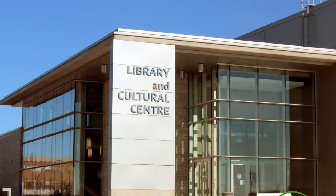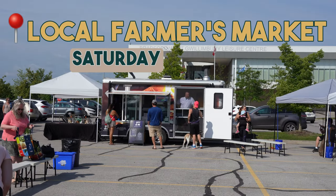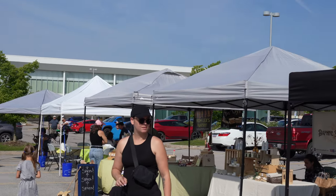It also has a library with tons of books. As you can see right now, I'm at the local farmers market which operates every Saturday starting from about 8 a.m. Let's go take a look at what it has to offer before we give you a tour of the local communities in Bradford.